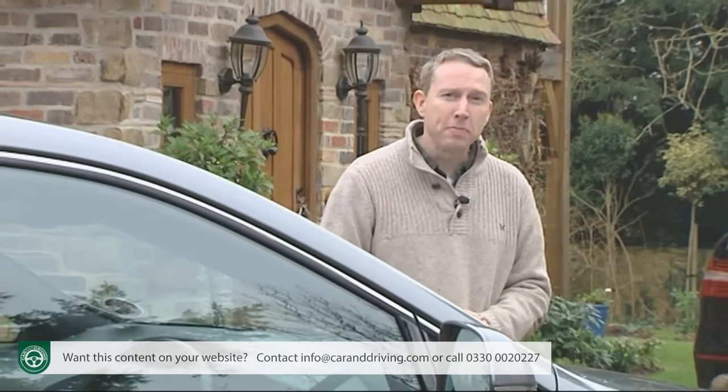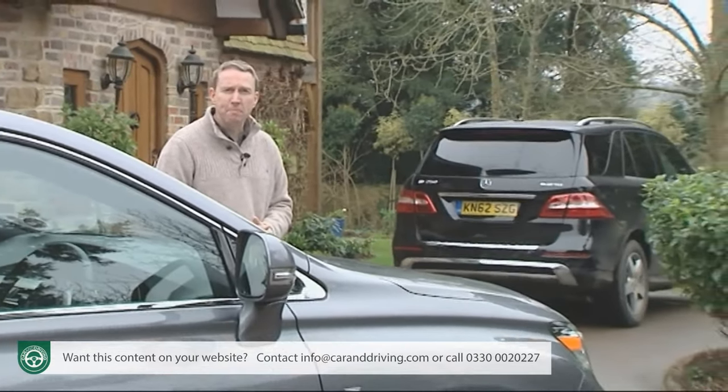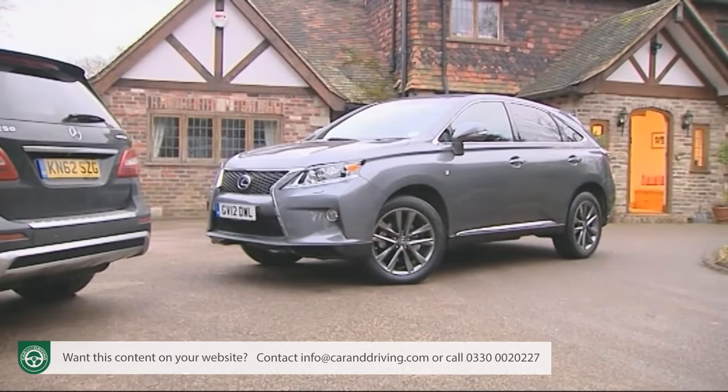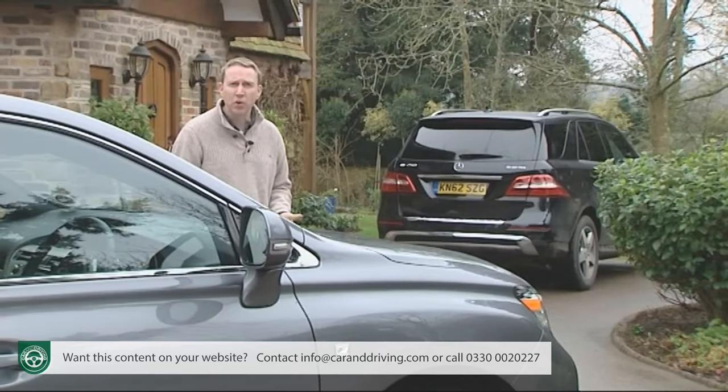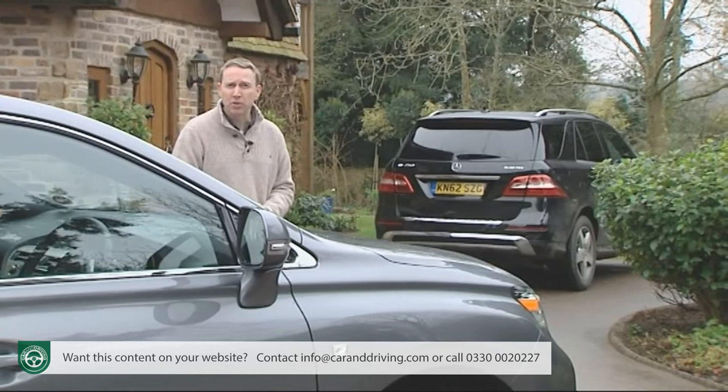Probably the best rival of the bunch is the Mercedes ML 250 CDI Bluetech, which can at least match this Lexus's 44.8 miles to the gallon combined cycle fuel return, even if it's slower and puts out another 20 grams per kilometre of CO2.